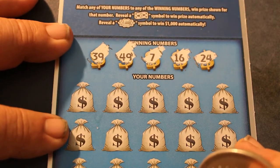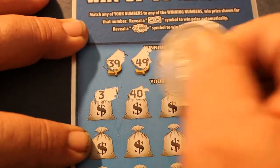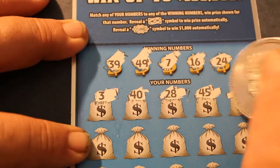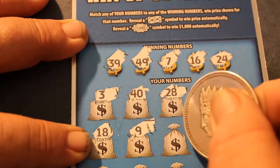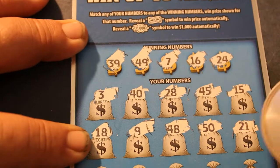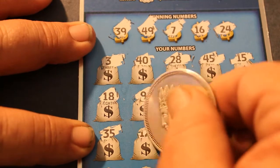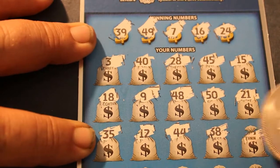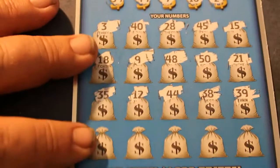The symbols are a waving dollar bill wins the prize, and a $1,000 instant winner. That's all they've got on there, there's no multipliers. So: 3, 40, 28, 45, 15, 18, 9, 48, 50, 21, 31, 35, 12, 44, 38 — 39! Hey, 39, we got something there. We'll get back to that.